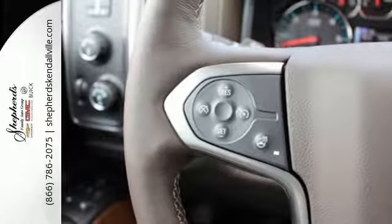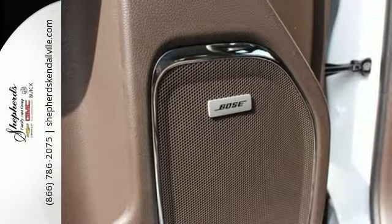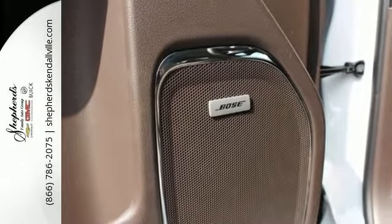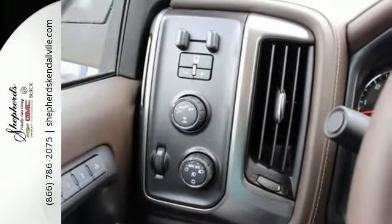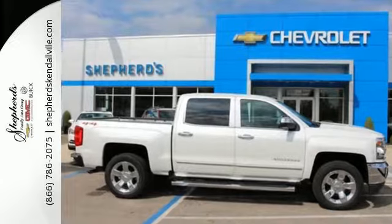Once you're strapped in, relax in a quiet cabin on dual resilient foam seats and with the peace of mind knowing the high-strength steel safety cage will protect you in the event of an impact. It'll give you all the muscle you need while it watches your back the entire way. Check out the strength and safety of this Silverado today.